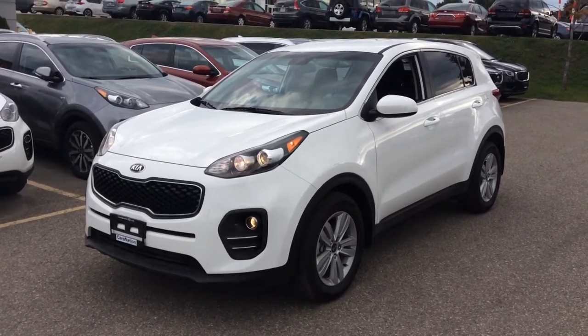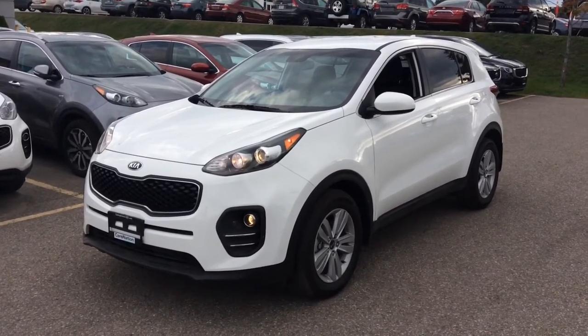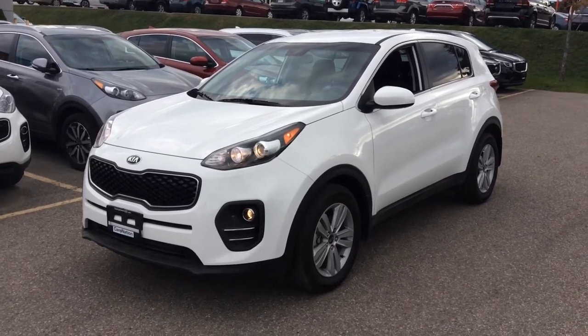Well I hope you enjoyed the video Laurie and I look forward to showing you this vehicle in person. Thanks for watching.